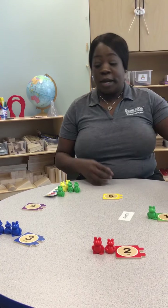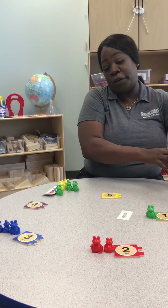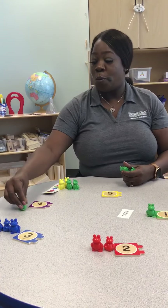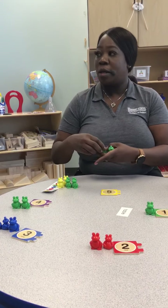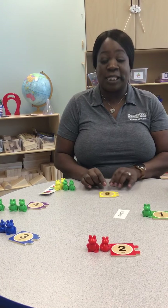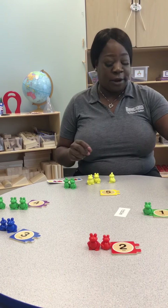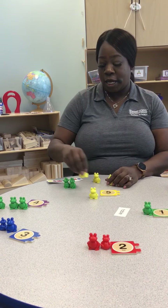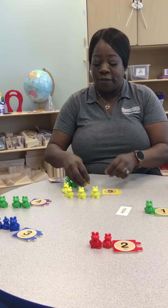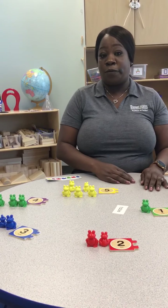Moving to four. Now we're going to use a different color because we don't have purple, so I'm going to go with green again. So we have four: one, two, three, four. And last but not least, the number five. We're going to get five yellow bears: one, two, three, four, and five. So here we are with our groups of numbers one through five.